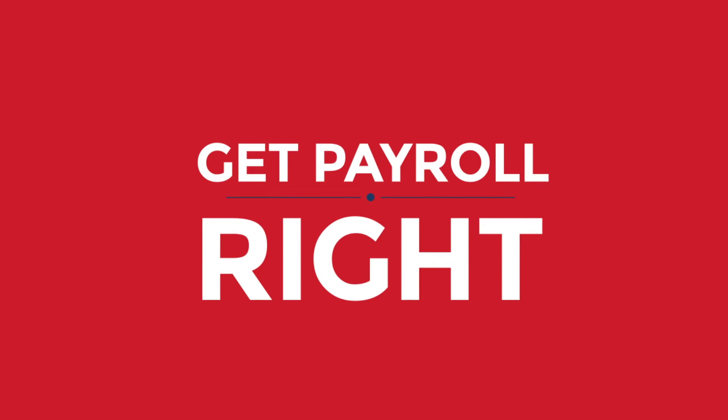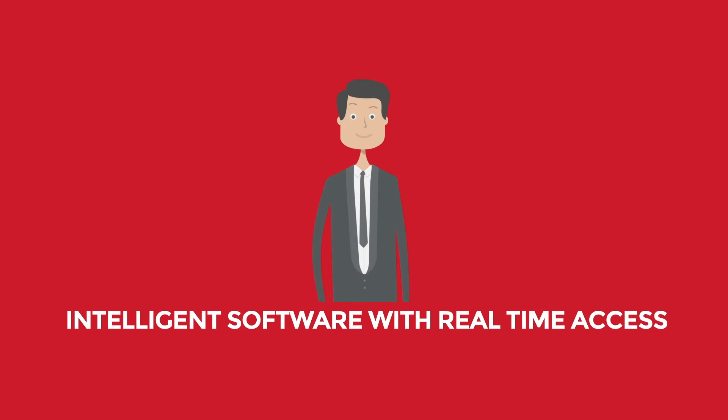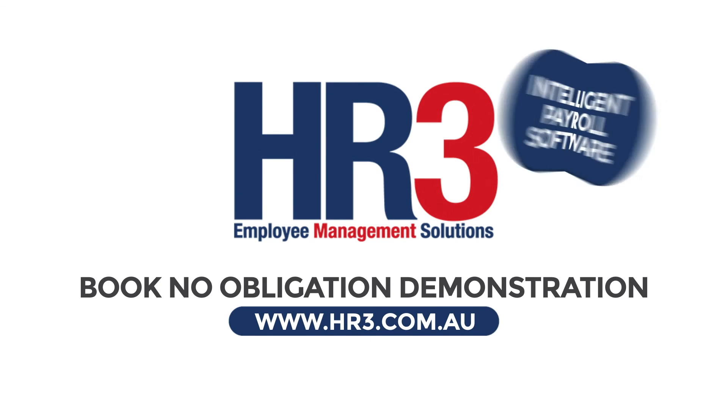We know how important it is to get payroll right. HR3 strive to provide intelligent software with real-time access to trained customer service personnel and compliance experts. Can your payroll software be better? Book your no-obligation product demonstration today and discover the benefits of HR3's intelligent payroll software.